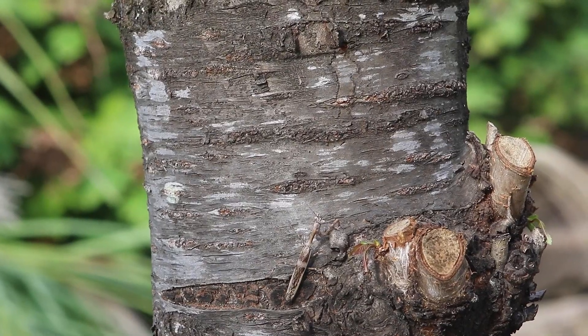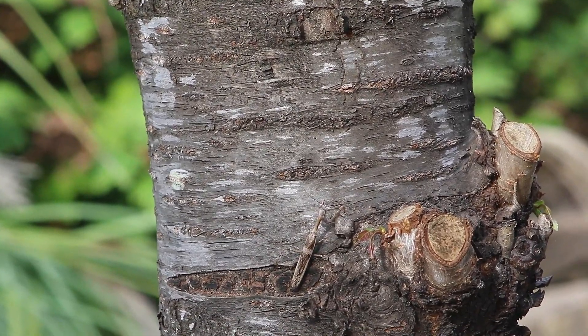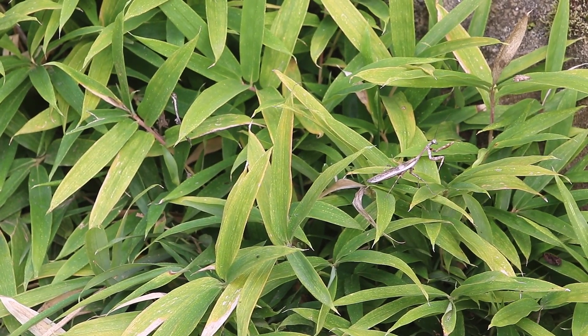This mantis is named because of the female's short wings. The budwing mantis reaches a length of up to 4 inches. Females are heavily built, while males are light built.